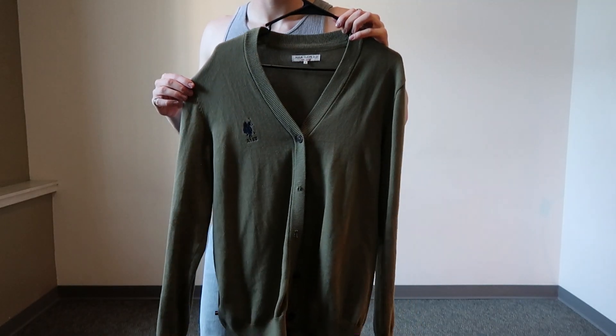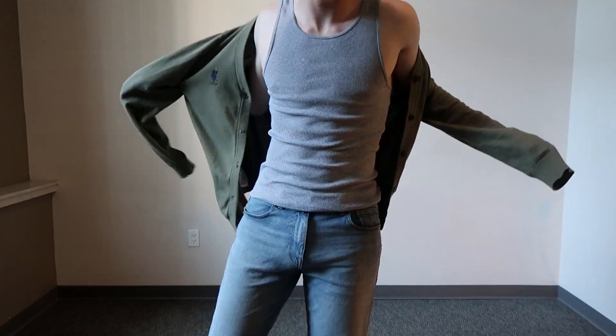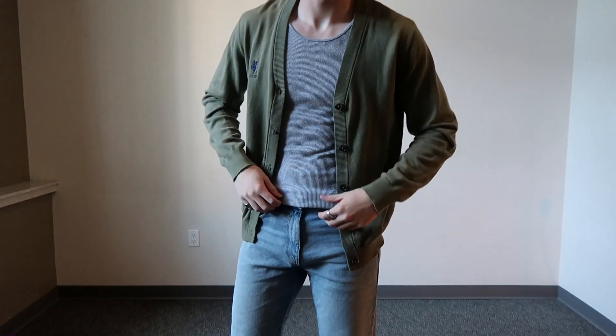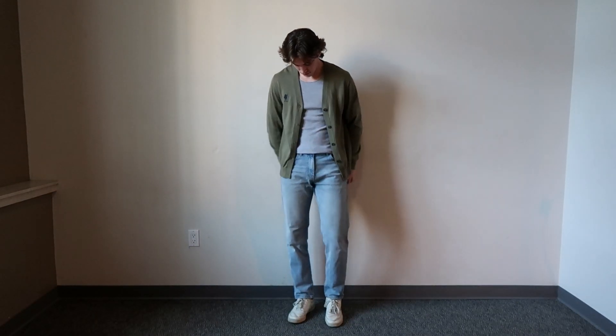Sticking with the knitwear theme, cardigans are always a good choice. I've got a green one that I like to wear a vest underneath and then pair this up with some straight fit or baggy blue jeans along with these Reebok Club C's.